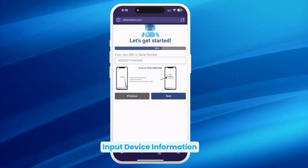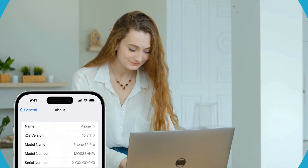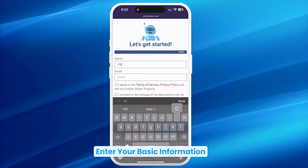Just make sure to input the information correctly. Now, an important step: to unlock your device using the IMEI or serial number, don't forget to like this video, comment your IMEI and device model, and subscribe to the channel. Our automated system will scan each comment and whitelist your device for unlocking — skipping this might affect the process, so make sure you do it.